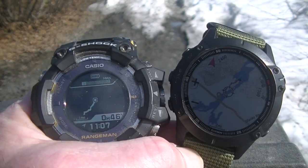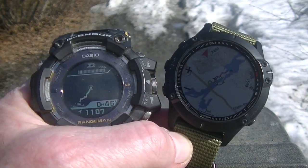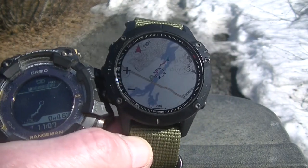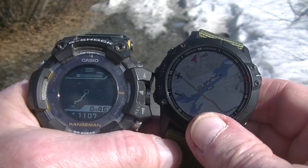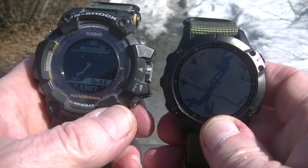On your left is the Casio GPR-B1000, and on your right is the Garmin Fenix 6 Pro. I'm using my very old camcorder — it doesn't do good real close up here.